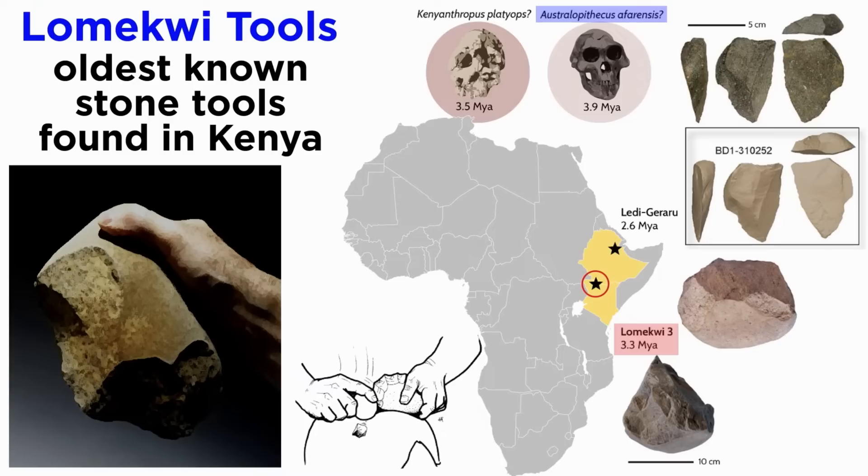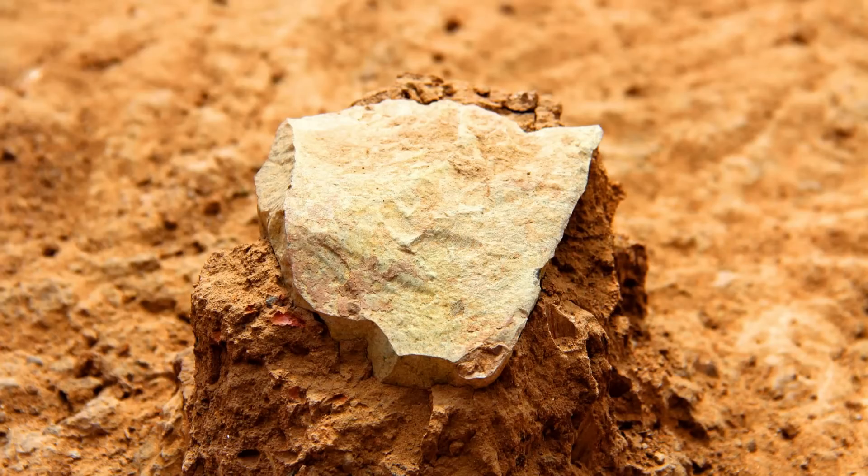At 3.3 million years ago, we are well before the evolution of Homo. Australopithecus is the commonly attributed maker of these lithics, specifically Australopithecus africanus or afarensis. However, this might be our bias, as Kenyanthropus also lived at this time and was nearby. We currently don't know exactly which hominin made them, since no hominin remains were found in situ with the tools. The craftsmanship is very limited — creating sharp edges for cutting and blunt edges for crushing were the two main focuses, meaning only a few flakes were broken off a core and not worked further.